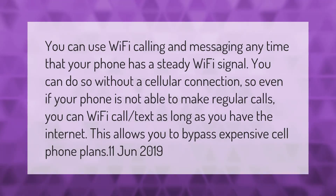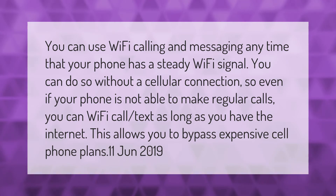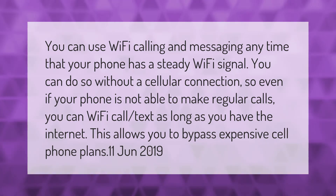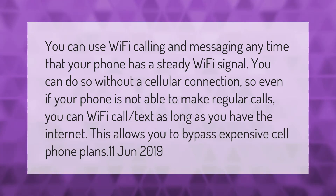You can use Wi-Fi calling and messaging anytime your phone has a steady Wi-Fi signal, without a cellular connection. So even if your phone is not able to make regular calls, you can Wi-Fi call and text as long as you have internet. This allows you to bypass expensive cell phone plans.